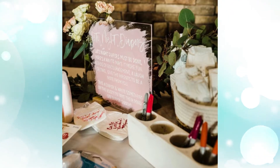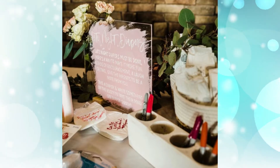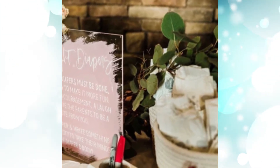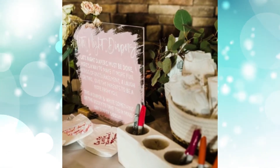6. Baby Shower Game Display. Up the ante on baby shower games by decking out your activity table with pretty details. Write instructions or details in a paint marker on glass and stash supplies in eye-catching jars or holders.